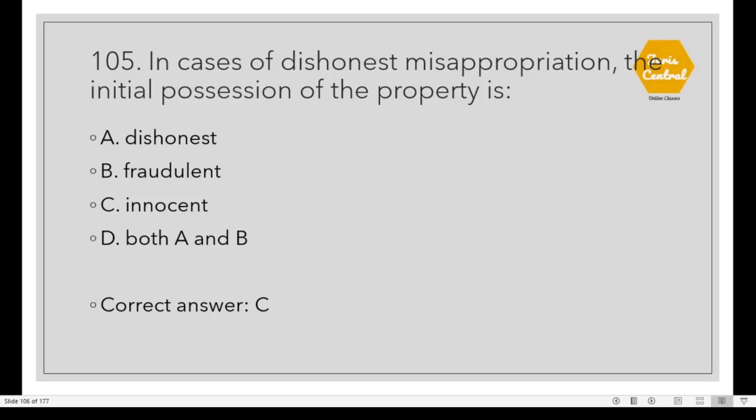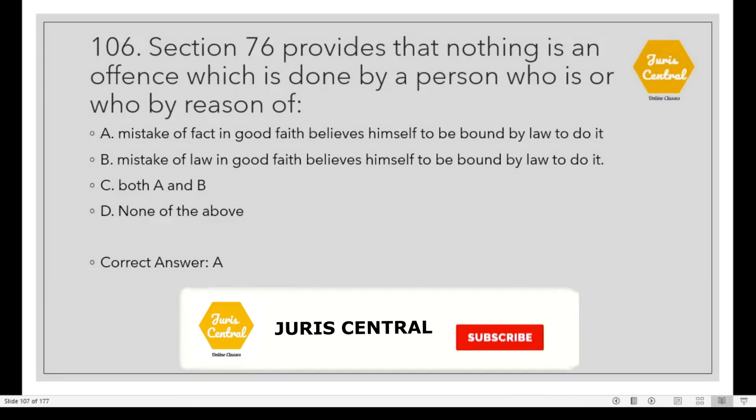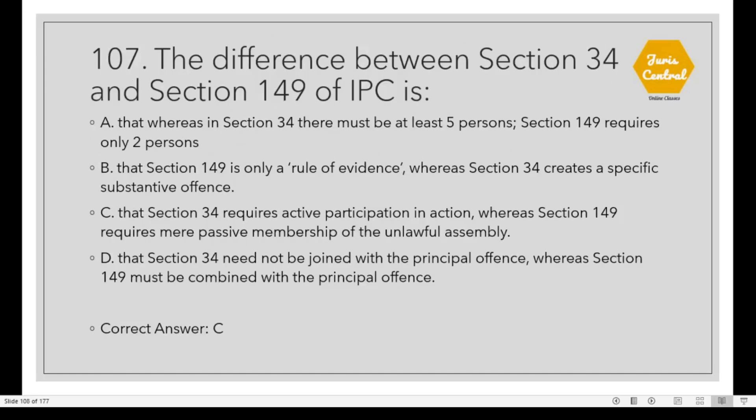Question 105: In cases of dishonest misappropriation, the initial possession of the property is Option C: Innocent. Question 106: Section 76 of the IPC provides that nothing is an offense which is done by a person who, by reason of Option A: Mistake of fact in good faith, believes himself to be bound by law to do it. Question 107: The difference between Section 34 and Section 149 of the IPC is Option C: Section 34 requires active participation in action whereas Section 149 requires mere passive membership of the unlawful assembly.